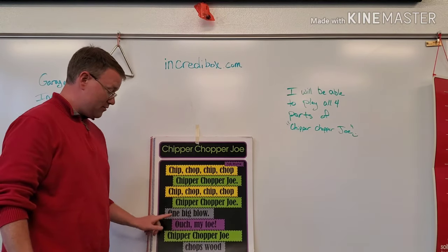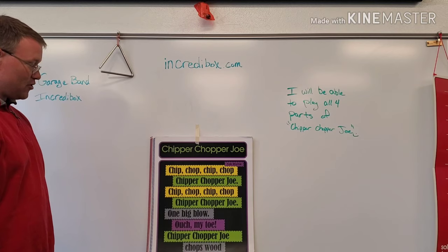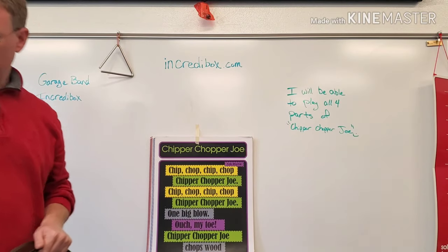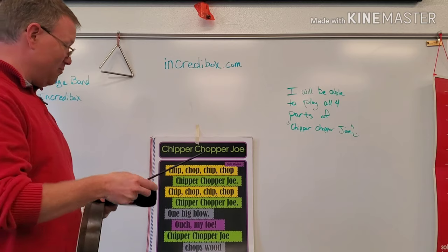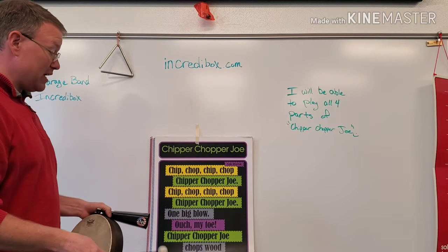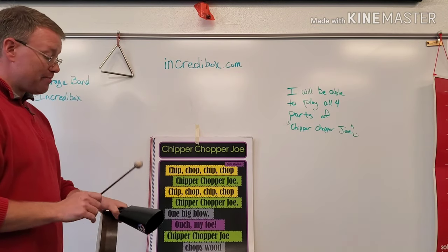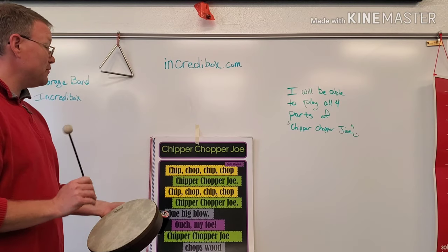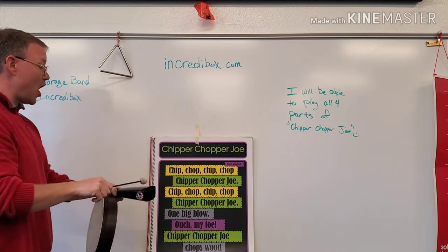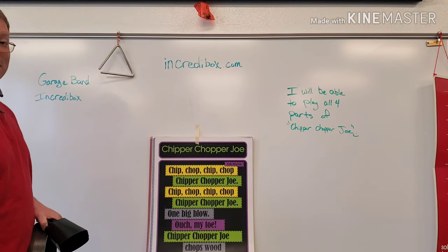Now let's do yellow, green, and gray. I'm going to do my cowbell on green. Let's try yellow, green, and gray — you should have your three instruments ready to go. Chip, chop, chip, chop, Chipper Chopper Joe. Chip, chop, chip, chop, Chipper Chopper Joe. One big blow. Ouch, my toe. Green. Chipper Chopper Joe. Chops would just sew. My triangle's still making noise.